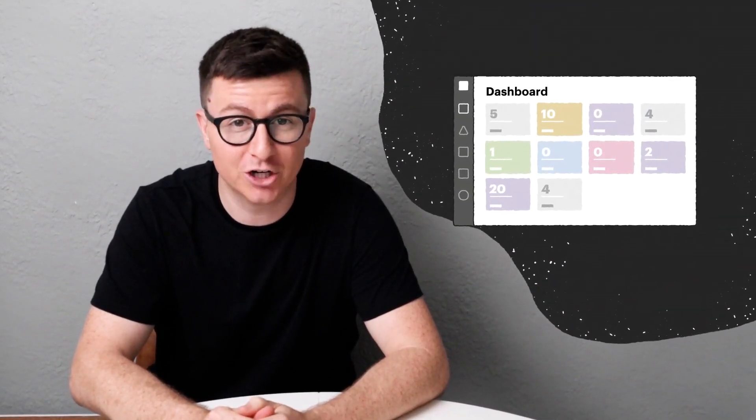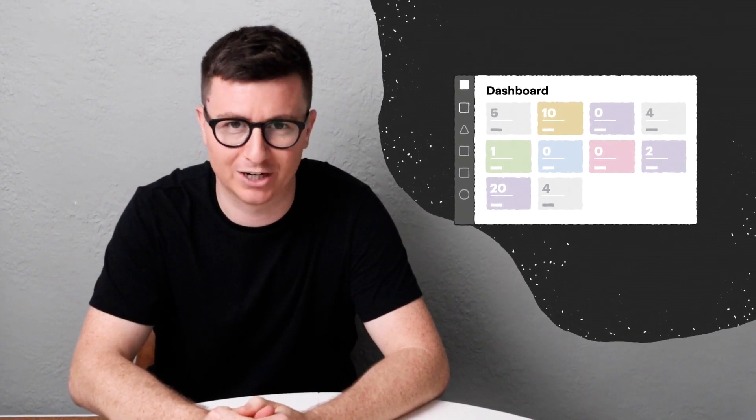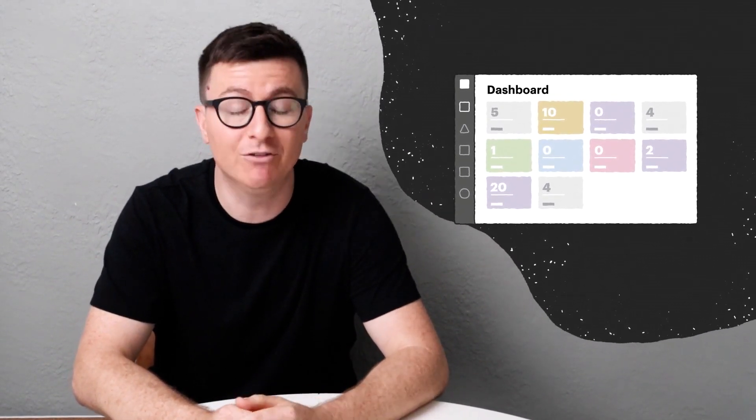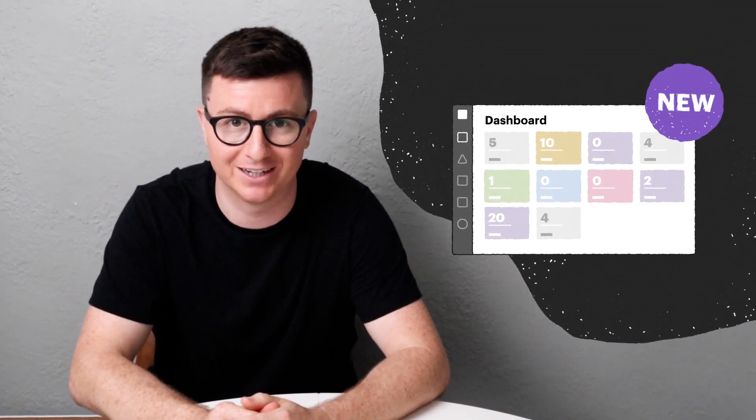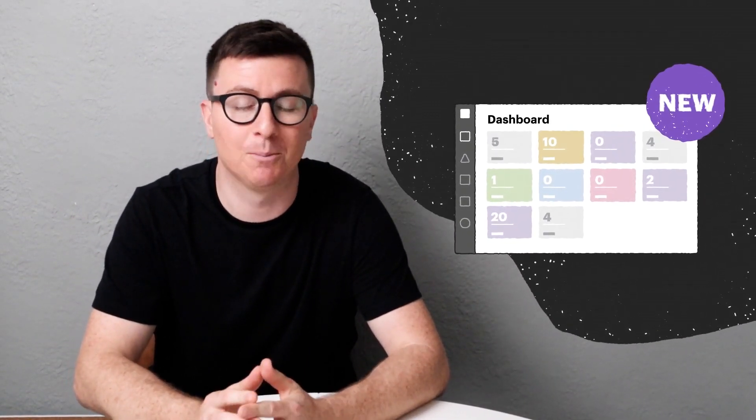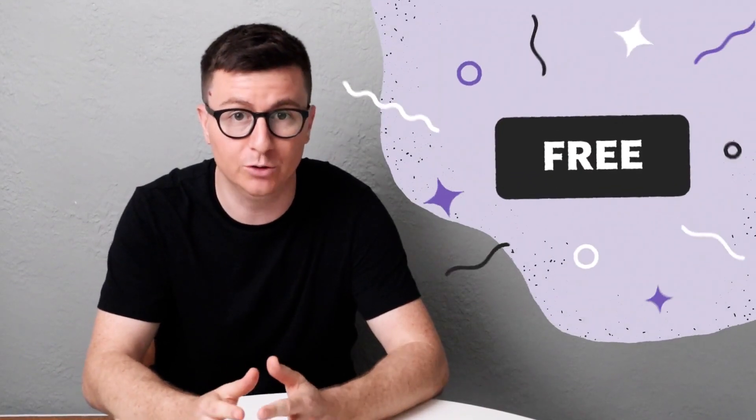Hey everybody! There's now a new version of Pandadoc that you'll definitely want to upgrade to — it has enhanced features, integrations, and user experiences. But don't worry, everything you love about the old Pandadoc has made its way over into the new experience, and upgrading is completely and utterly free for you and your team to do.